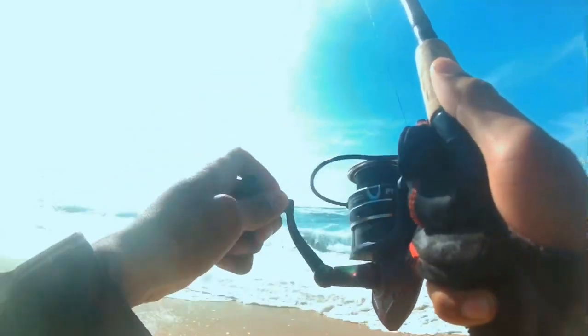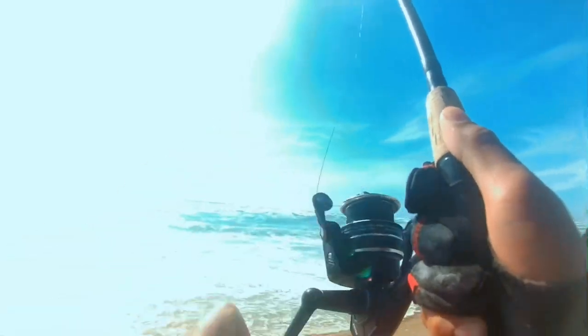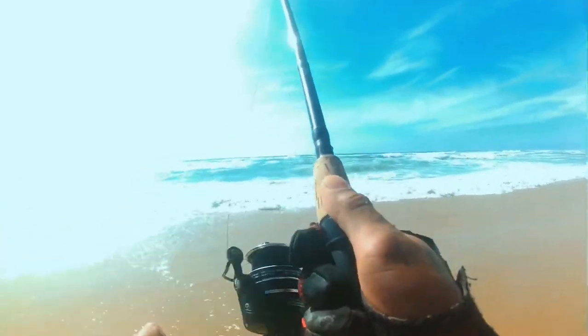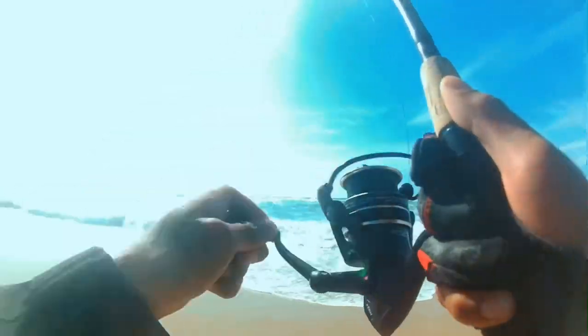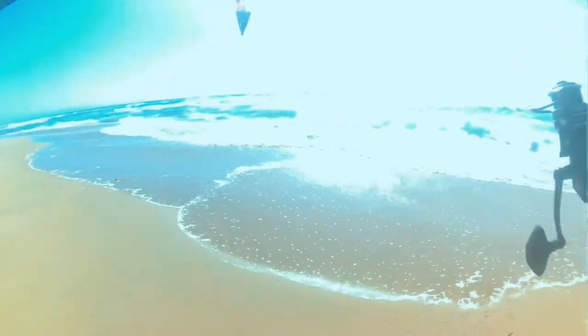On. There we go. Alright, that's a nice one. It's probably a smelt. Feels like a smelt. But we got one. Getting closer, getting closer. Alright, let's land this guy. Come on buddy, what are you? And it's a smelt. We've got a smelt. Come here, bud.